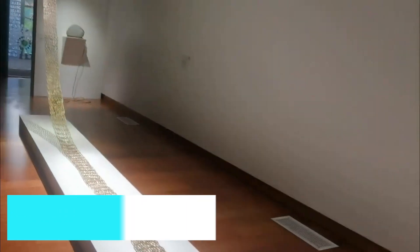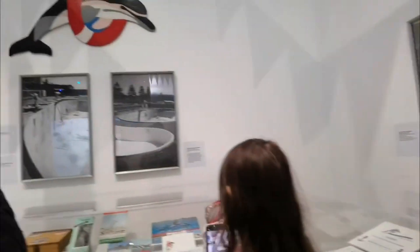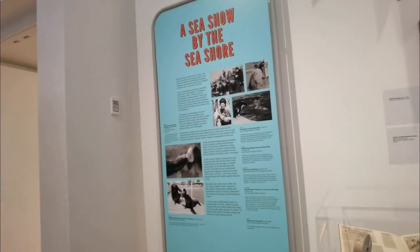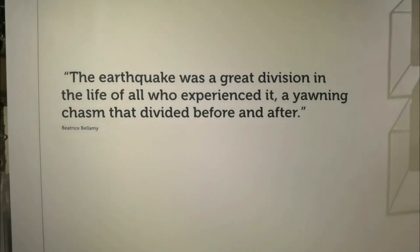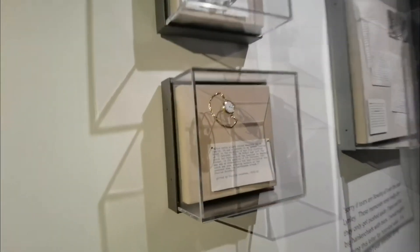Step into the cultural heart of Napier at the MTG Hawke's Bay Museum, Theater, and Gallery. This modern cultural complex offers an engaging mix of art, history, and performance. Explore exhibitions that delve into the region's Maori heritage, the impact of the 1931 earthquake, and contemporary art from New Zealand and beyond.